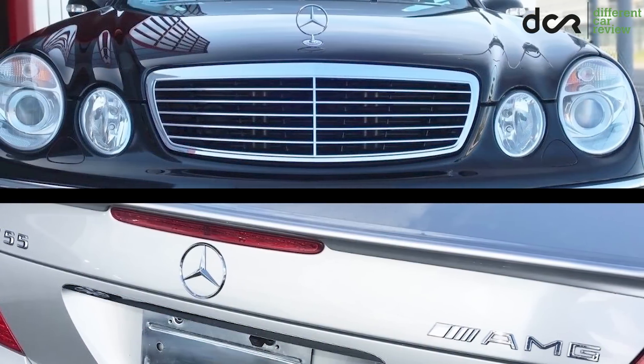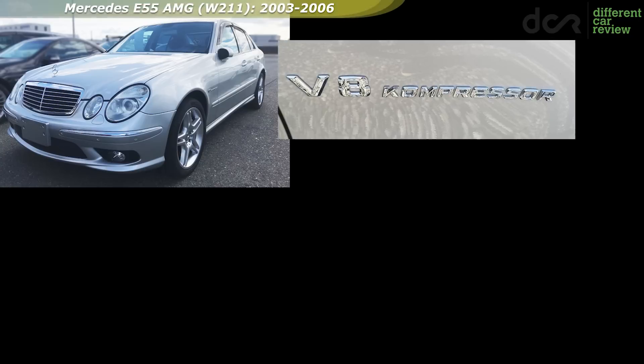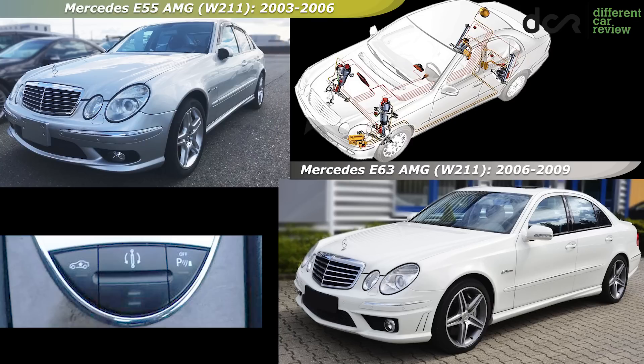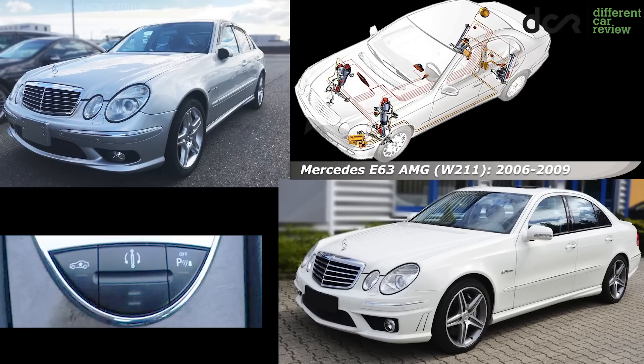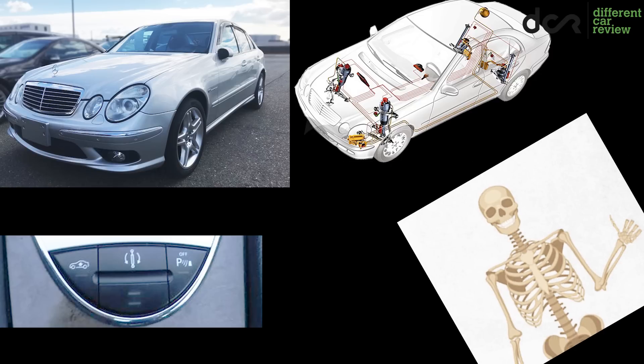The AMG version of the regular W211 Mercedes E-Class was available with two engines and two transmissions. Both of these versions give you more than enough power and because of the standard air suspension, they are also comfortable enough, so your bones won't rattle on bad quality roads. Hopefully.